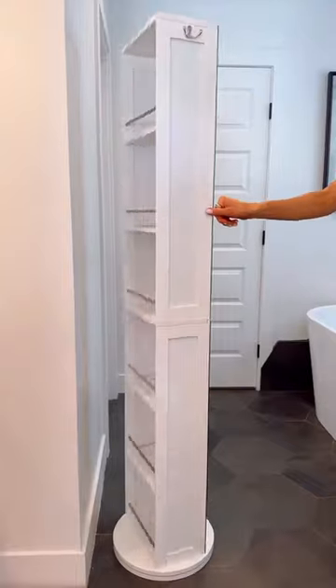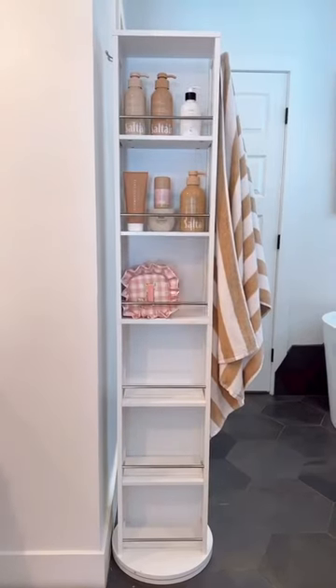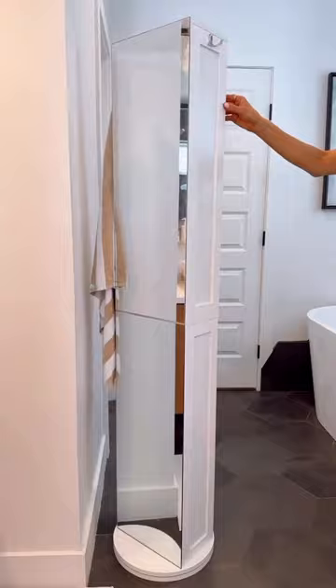This rental-friendly gadget rotates 360 degrees and gives you six roomy cabinets for extra storage of products, shoes, and clothing, and comes with a full-length mirror.